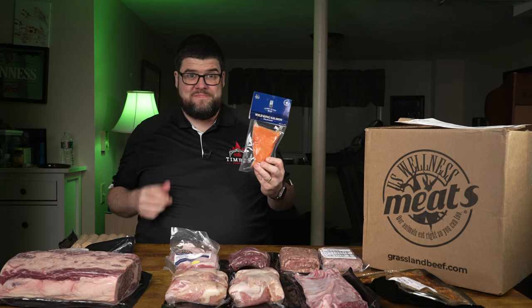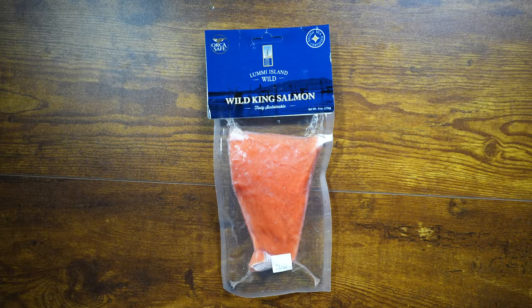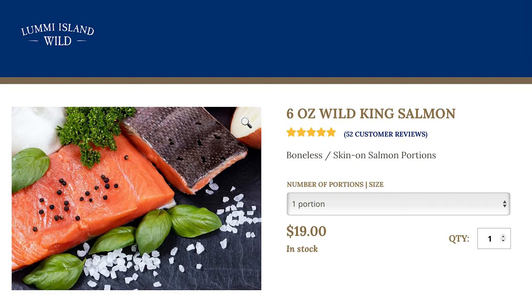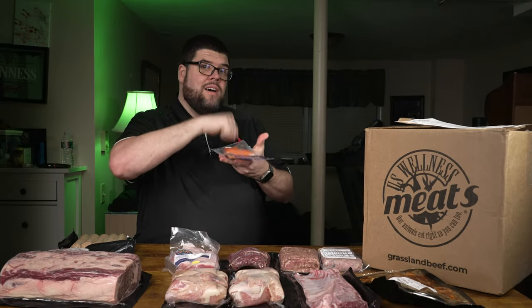This place sells fish too. This is Wild King Salmon from Lumi Island Wild — not from U.S. Wellness Meats directly, caught wild somewhere else. Six ounces, a seafood treasure at $19. Rich, tender, and full of omega-3s. For this, I throw it in my cast iron pan skin-down, a little bit of oil, season it up, watch it cook on the sides, then flip it for a few minutes. Super fast and easy cook — just make sure it's thawed out first.